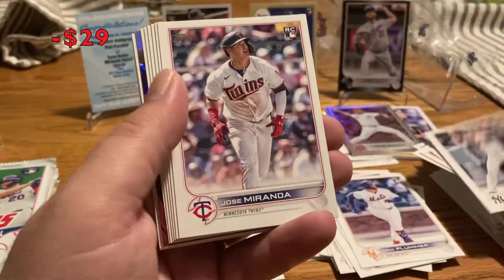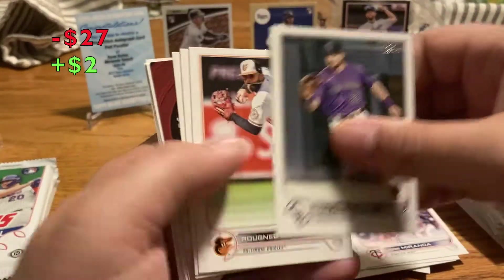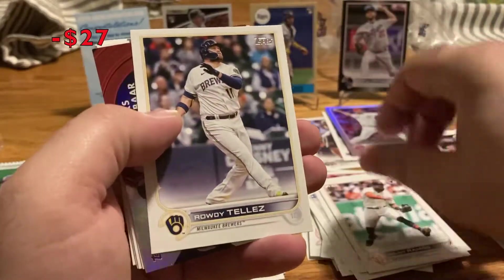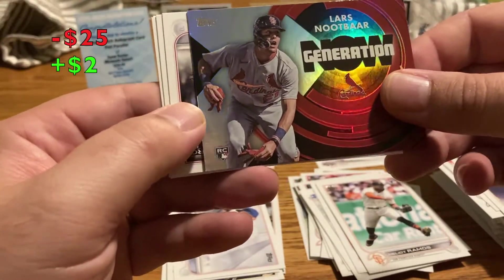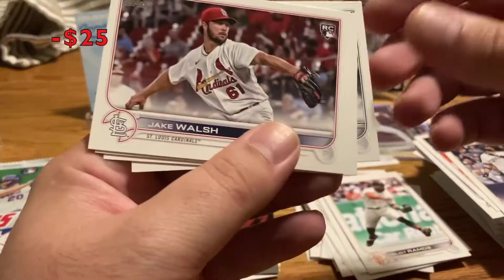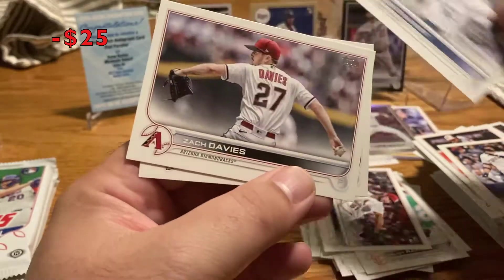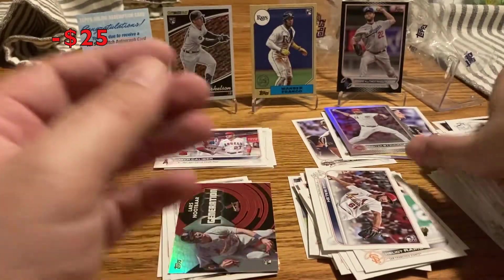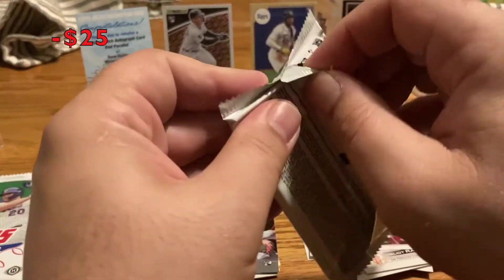Kynar Falefa, Jose Miranda rookie, Grichuk. Hilliard, Rugna, Dorr, Heliot Ramos rookie, Rodi Tellez, Lars Nootbaar rookie — 'Generation Now,' that's pretty cool, not numbered — put that in the good rookie pile. Jake Walsh rookie, Zach Davies, Murphy and Young. I mean, I obviously got an autograph out of a hobby box — pretty cool.